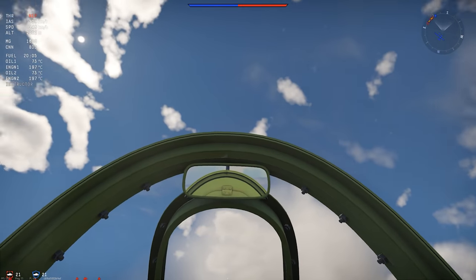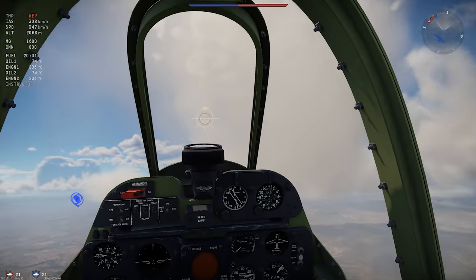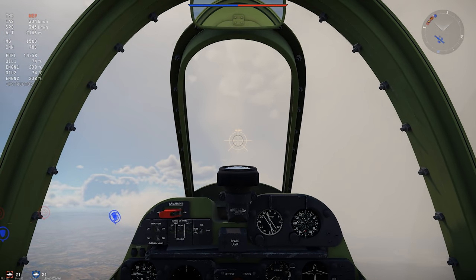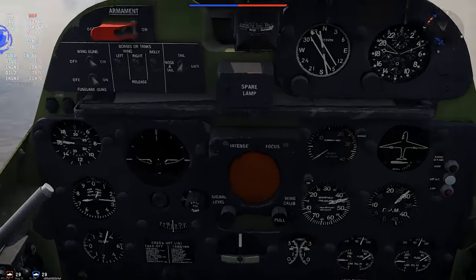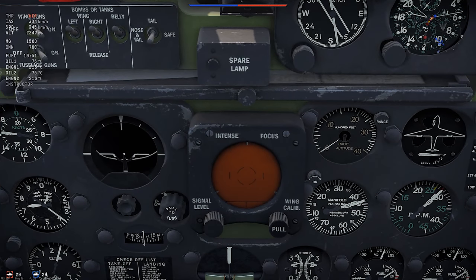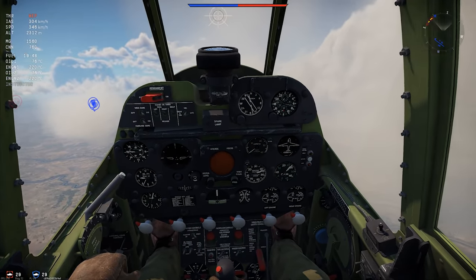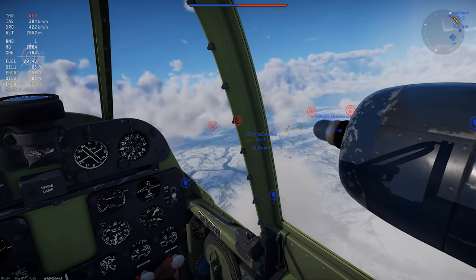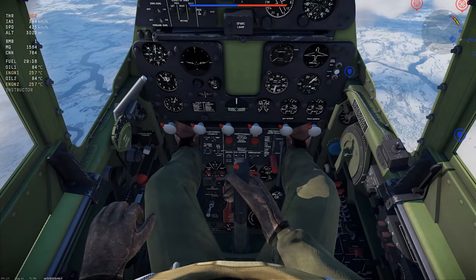The cockpit is great with excellent visibility, but most of the instruments are a little lower than I'd prefer. Somewhat awkwardly, the tech tree F7F-1 has a radar scope for the radar set that the plane doesn't actually have — whoops. The premium F7F-3 just has a blank spot where the scope would be. Overall though, it's an okay cockpit.